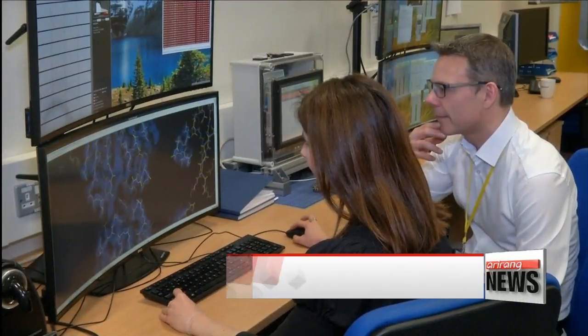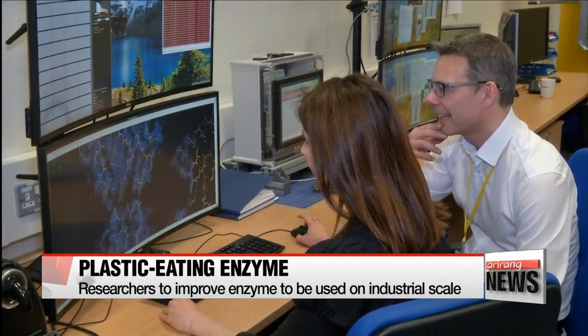"So, what we've done is, using the structure that we solved here, we've tweaked the enzyme. We actually thought we were making the enzyme slower by changing a few amino acids, but actually we've made it faster. That's really exciting, because that means that there's potential to optimize this enzyme even further."